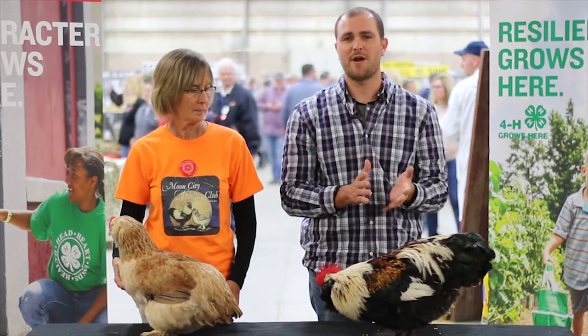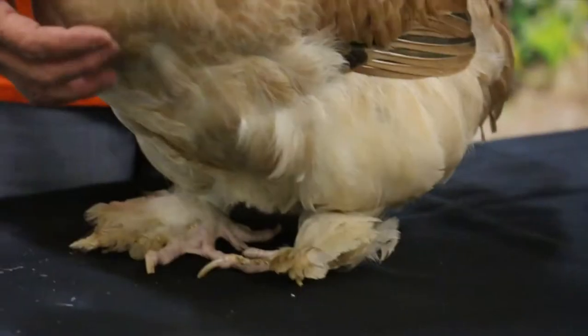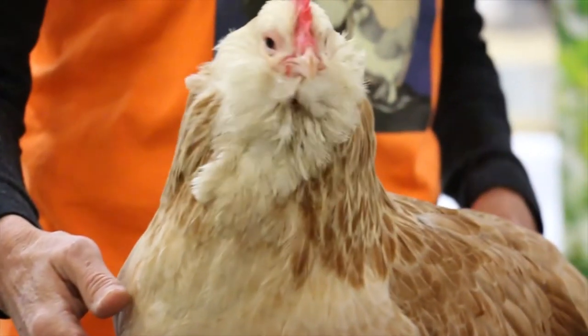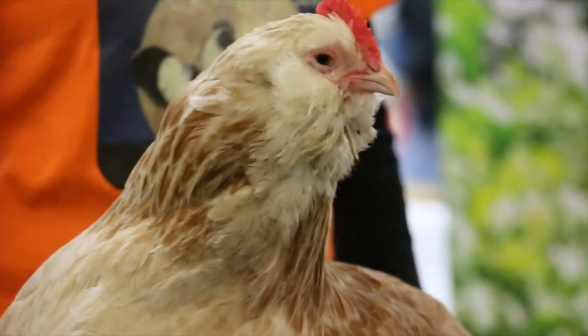Their breed origin was primarily used for meat and eggs, so they'd call it a dual purpose fowl, meaning we can get eggs and we can also get meat for the table. They're a white skin breed. Continental breeds, a lot of them are white skin. A lot of your American breeds would be yellow skin, so that'd be another distinguishing factor.